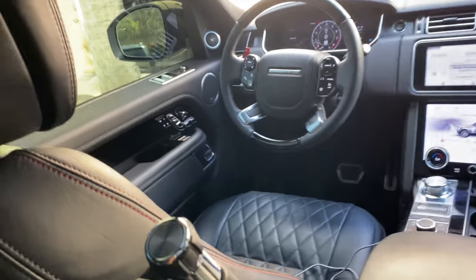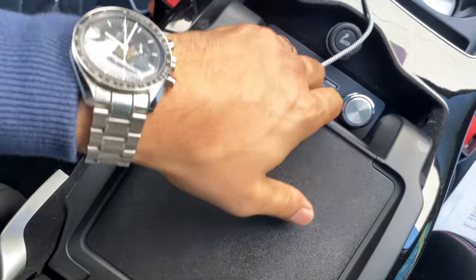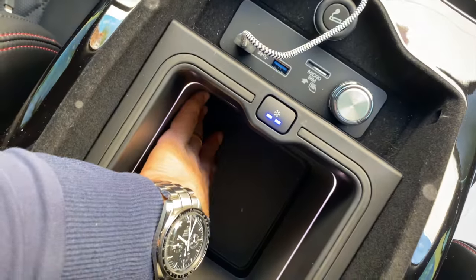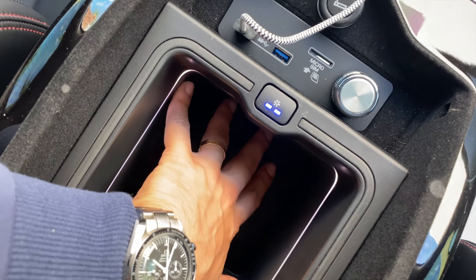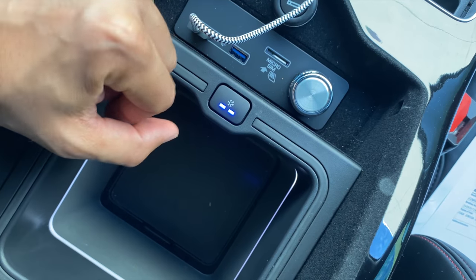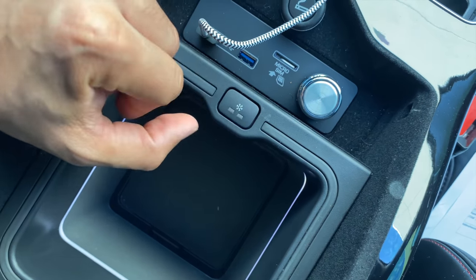One more thing I forgot to show you — this is truly a car to be driven in. You open this, and then in here you open that again and you have a little refrigerator. You can put small water bottles or cans in there. Especially if you're being driven, you can just have some water or a soda or sparkling water in there and whenever you want one, you can ask your driver to get it for you.